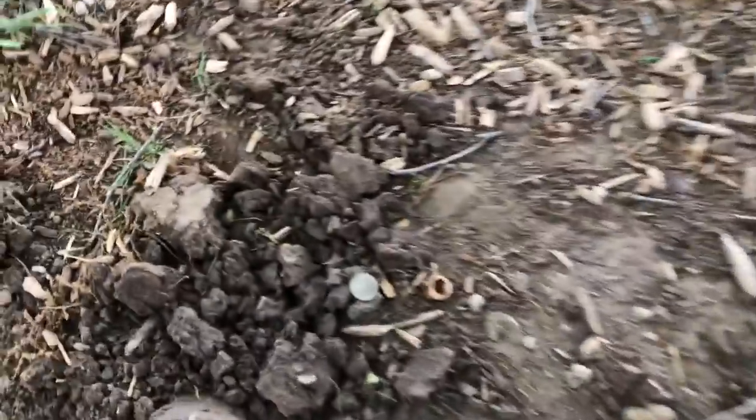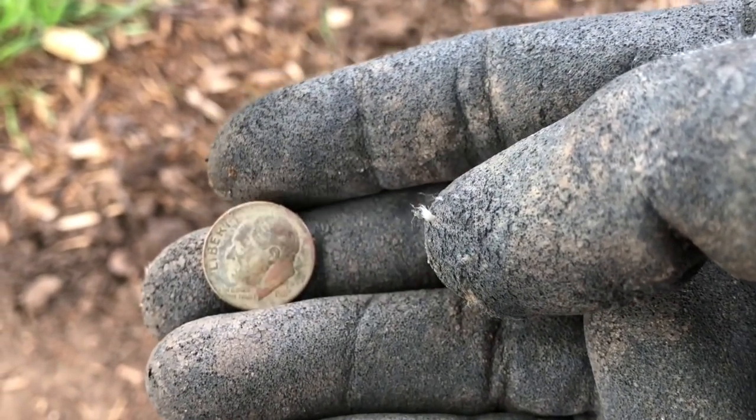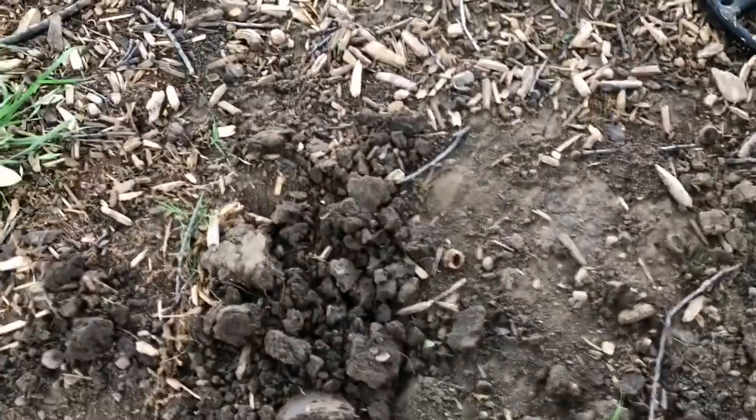Working this area by the trees and the park bench and got another dime guys. Already rubbed it — 1983 D. We'll take it. Let's get back to the hunt.